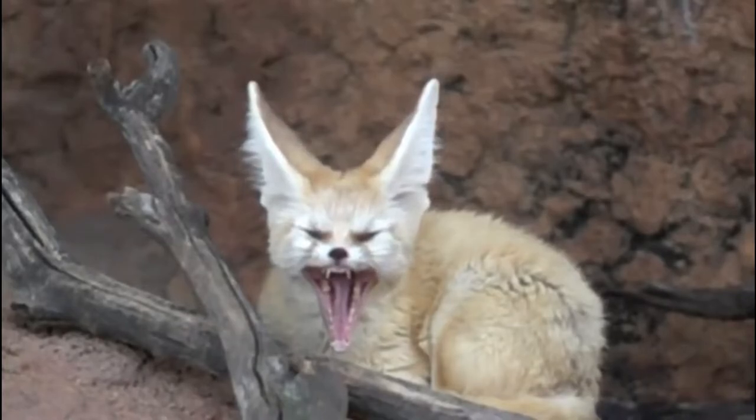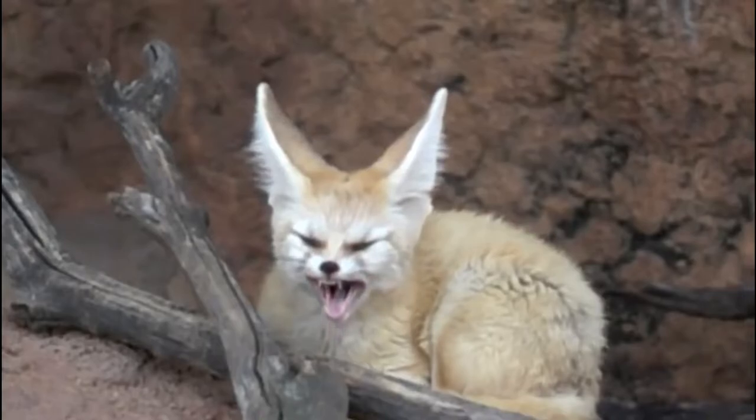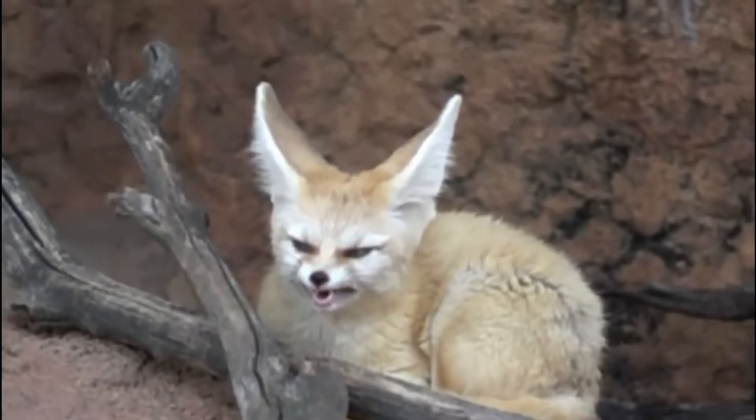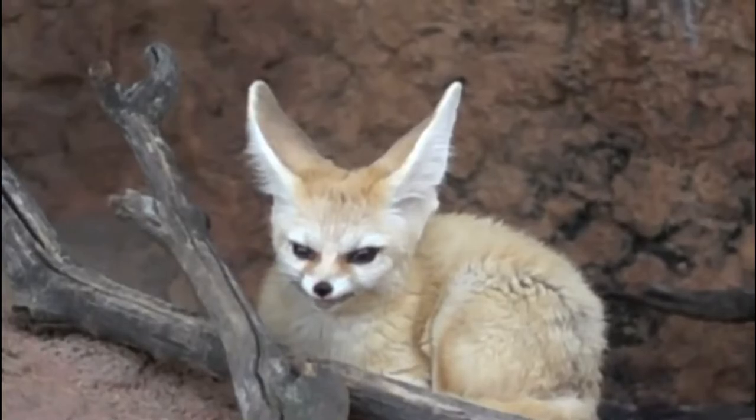The Fennec is a very sociable and noisy animal that makes many different sounds. Fennecs can howl, whine, bark, and even grunt. The Fennec is very fast, active, and nimble. Despite their small stature, these Fennecs can perfectly jump almost one meter in both height and length.